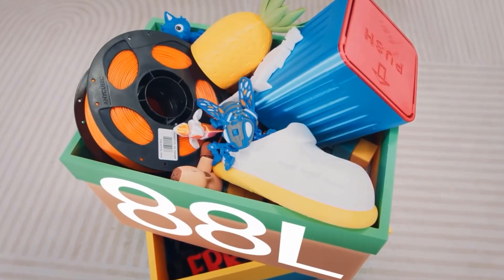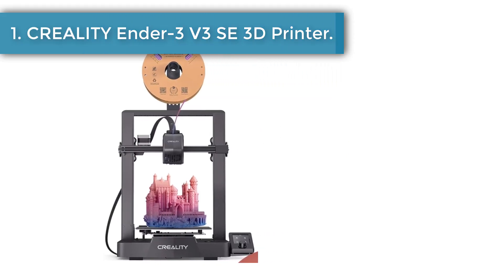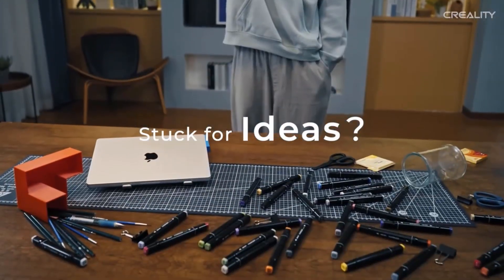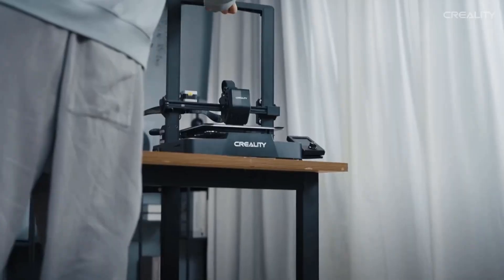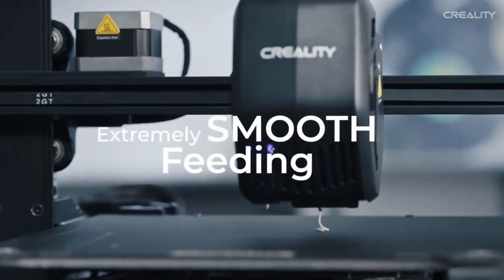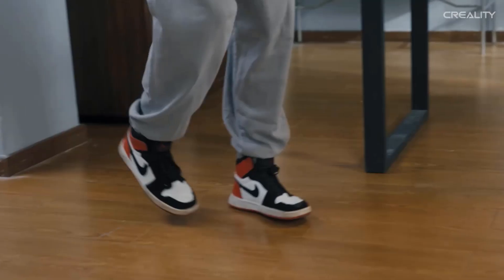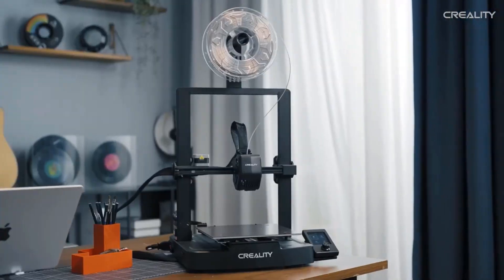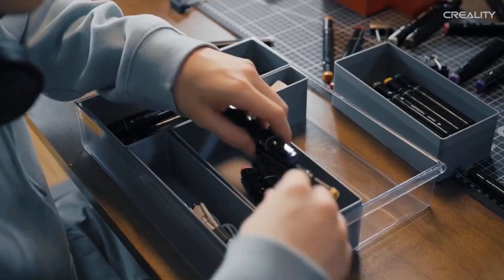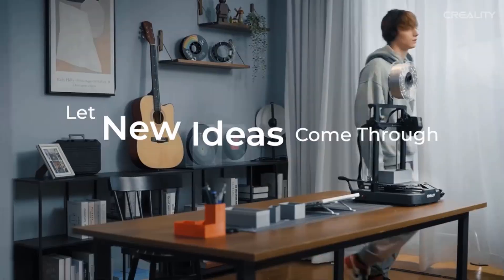Number two: Creality Ender 3V3 SE 3D Printer. The Sprite extruder of the Ender 3V3 SE works well with PLA, PETG, and flexible TPU, unlocking your creative potential. The extruder is market-proven for its reliability, as over 500,000 units have been shipped worldwide. The Ender 3V3 SE is compact, simple, and elegant, combining neat X/Y/Z axis smooth T-shaped profiles and low-key tensioners for a sleek look.